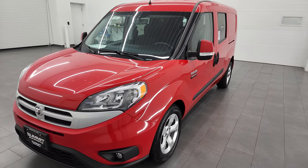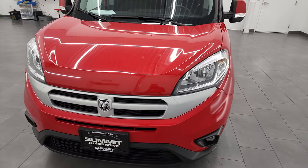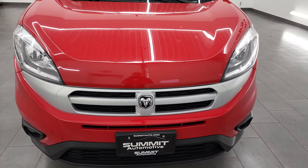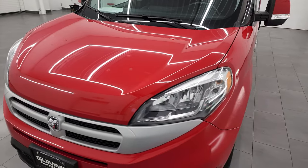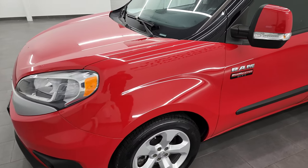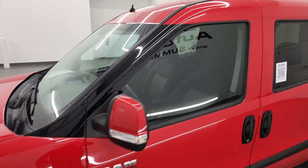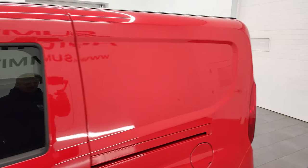I'm going to go all the way around in this video. This Promaster City has been fully safetied and inspected by our service shop, has a fresh oil and filter change, all the fluids have been checked and topped off, and this vehicle is 100% ready to go. I'm going to go all the way around inside, start it up, take a look under the hood, and give you the most accurate representation of the vehicle as possible.